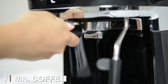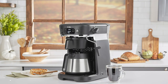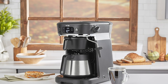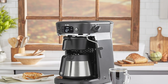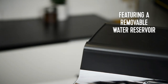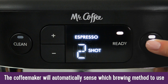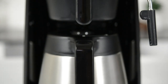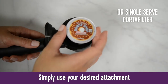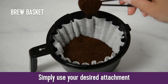Moving on to the next, at number seven we have the Mr. Coffee All-in-One Occasions Specialty Pods Coffee Maker. This Mr. Coffee all-in-one machine can handle every brewing process to satisfy any craving you may have. It can make drip coffee, it can make single-serve using coffee pods, and it can use the 15-bar pressure pump to extract delicious espresso. It even has a steam wand to froth milk and easily make latte macchiato and cappuccino. It has a smart water system that dispenses just enough water no matter which brew method you choose, and temperature control ensures the coffee is never burnt.